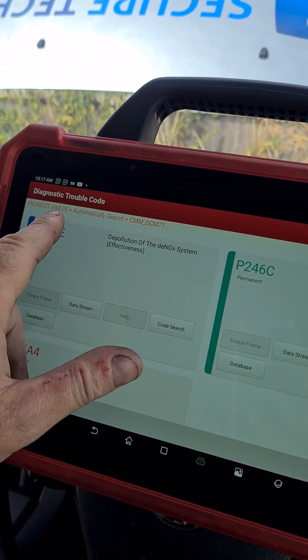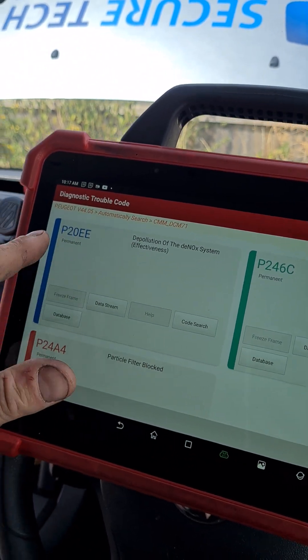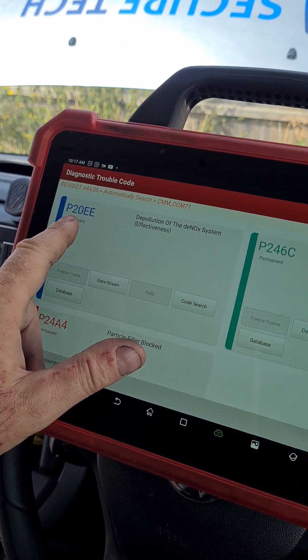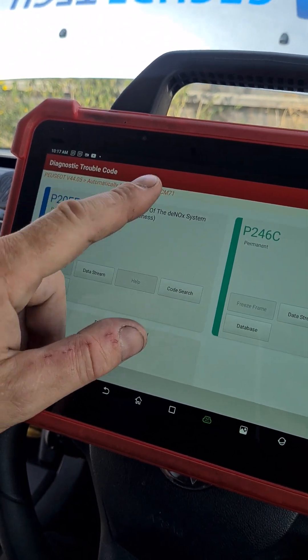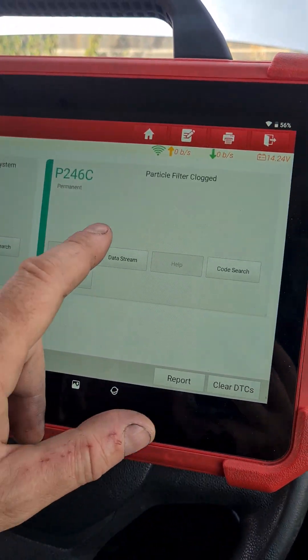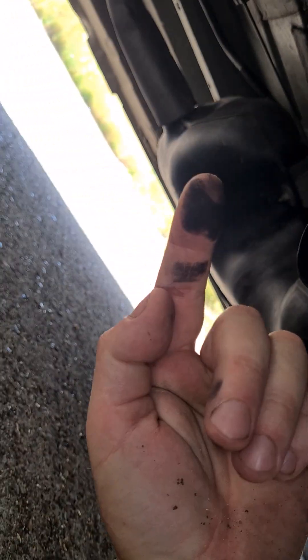So soot comes past the DPF, blocks up the catalyst, and the catalyst reads that it's not working. This is why they were replacing knock sensors. Once the catalyst isn't working, the van goes into a sort of limp mode, the DPF doesn't regenerate, and then you get a blocked DPF. That's the chain of events.